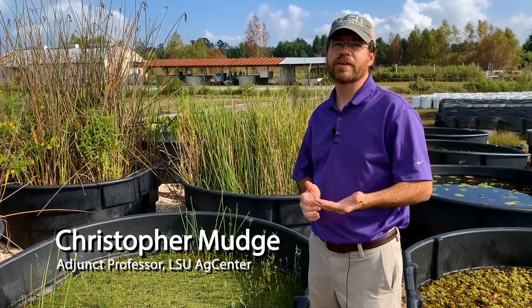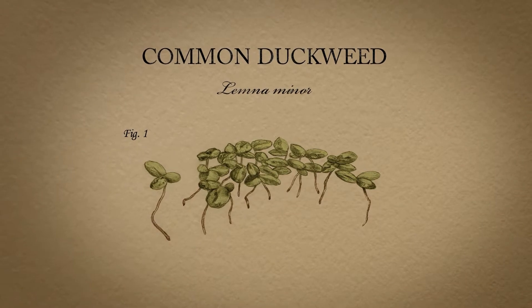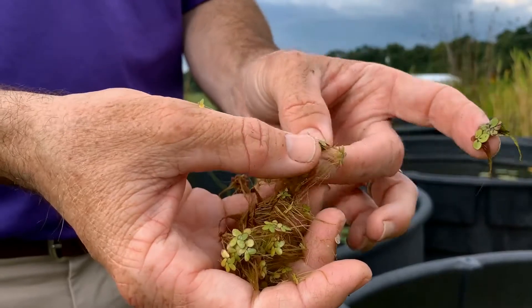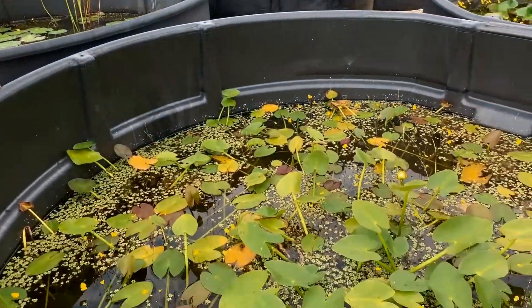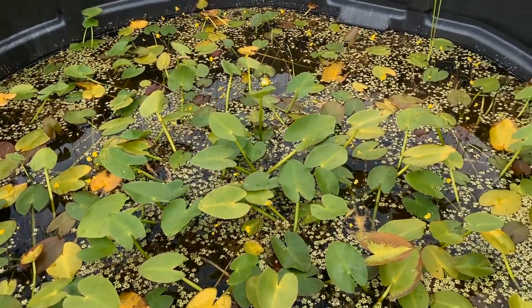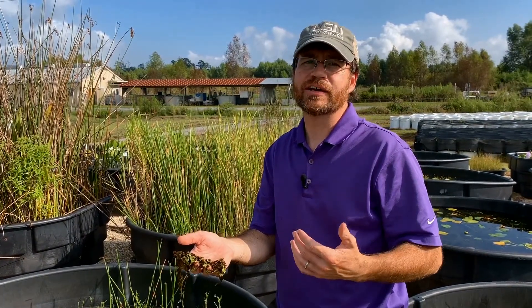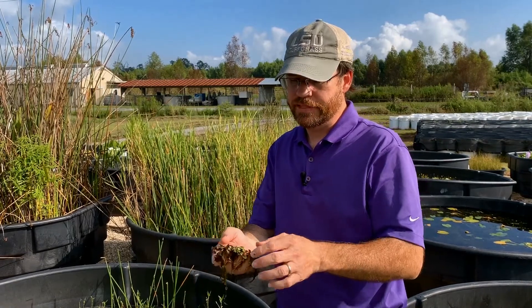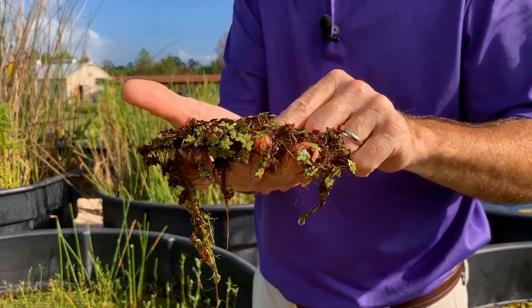Duckweed is a floating invasive plant. As you can see here, there are thousands of them for every square foot. Although they don't stack up and layer like giant salvinia to completely shade out the water column, they are aesthetically unpleasing. These little bitty small plants, from an individual standpoint, when you look at them one-to-one, have lots of roots.